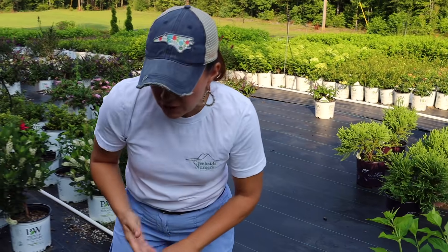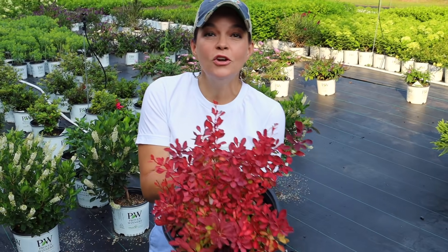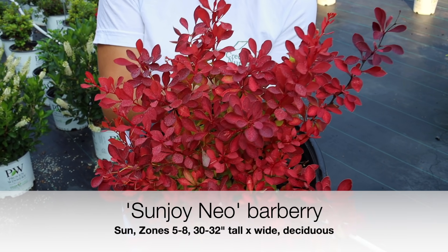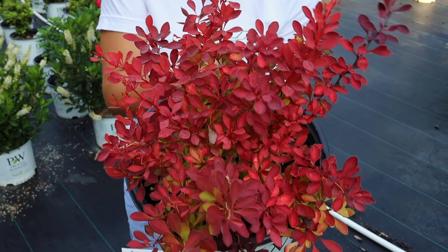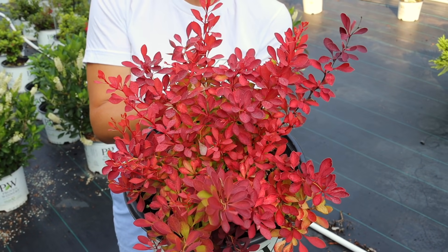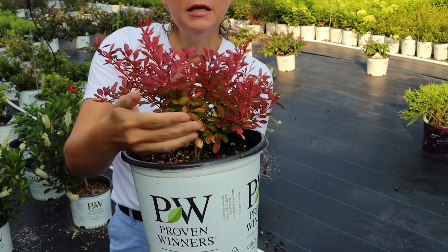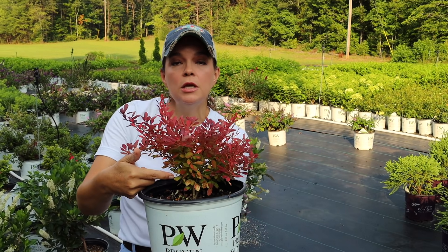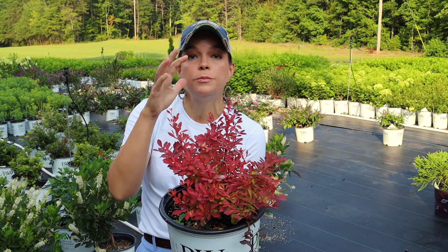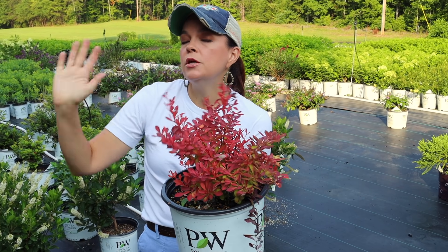Moving on from hydrangeas, look at this little firecracker - do you not love this plant? The color on this barberry is absolutely stunning. This is the brand new Sunjoy Neo. Sunjoy has been a series of Proven Winners barberries, and Neo is new. This is going to have that gorgeous red color all season long. You might be able to see on the back side where the sun has not hit it - it's a nice green color. It's really important that you plant Sunjoy Neo in full sun so that you get this bright red color.